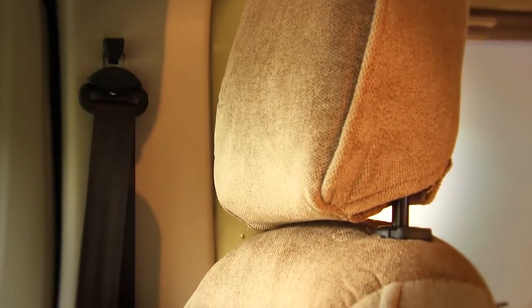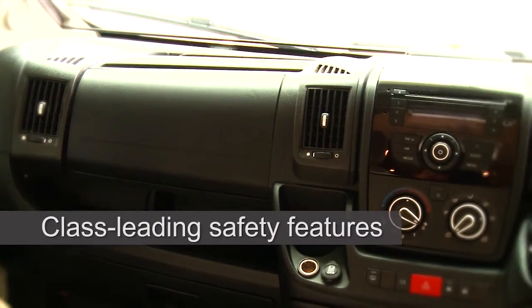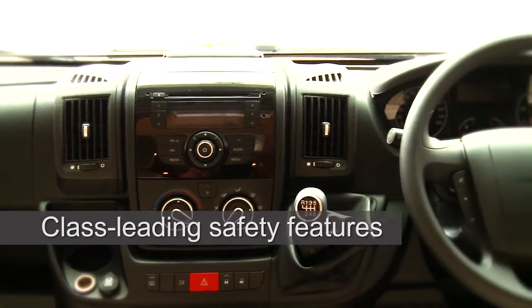The Accordo has a very high level of specification in a very compact vehicle. Eldes has also provided Accordo owners with added safety, thanks to the passenger airbags that come fitted as standard.